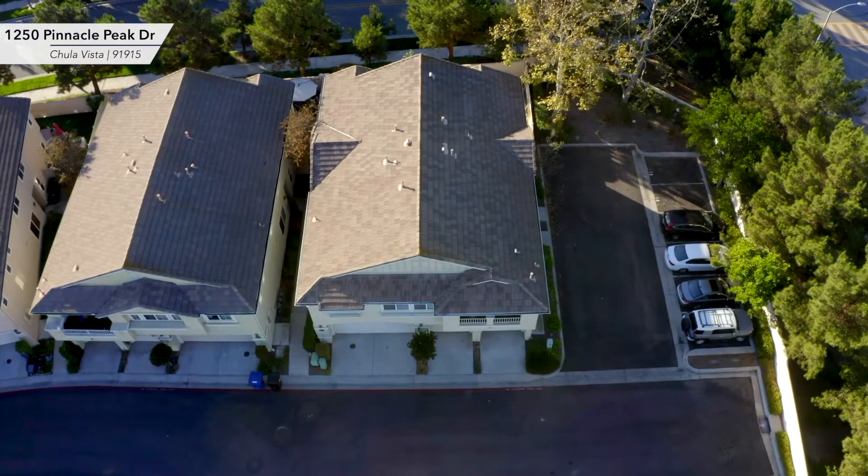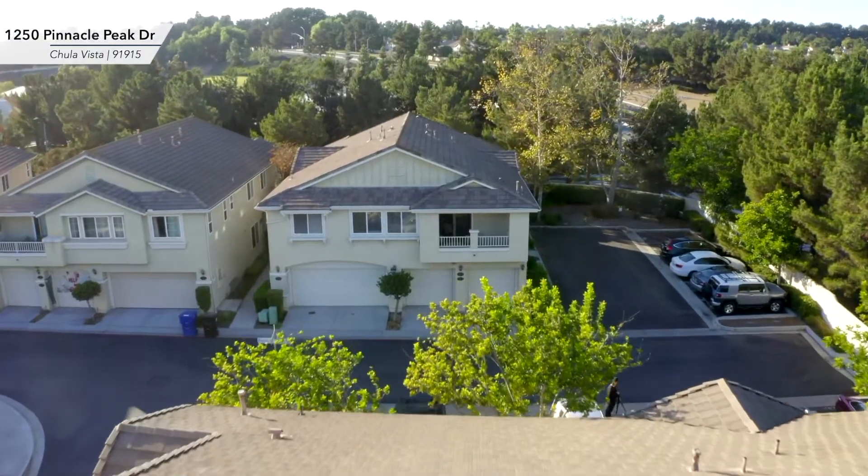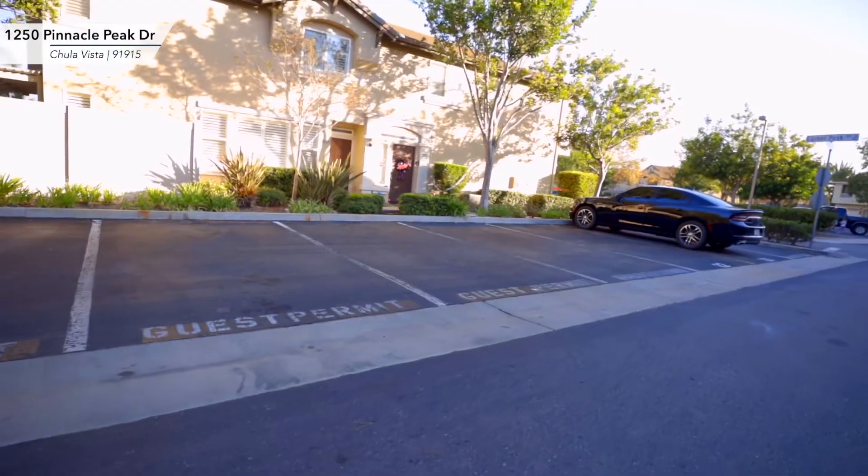The location is ideal. Walking distance to Royal Vista Elementary school, situated in the back of the complex, this corner unit only shares one wall and is close by to ample guest parking.